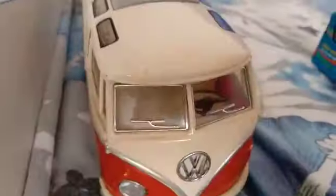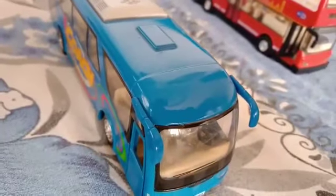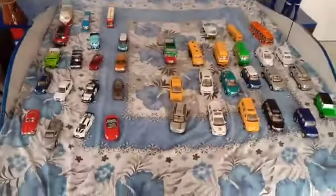This is the Volkswagen Minivan Microbus — the doors open. The bus — Volvo. So it's done. Thank you guys, please like, share and subscribe. Thank you for watching the video. Bye guys!